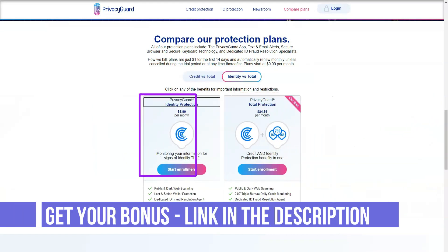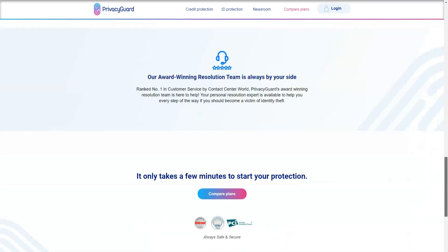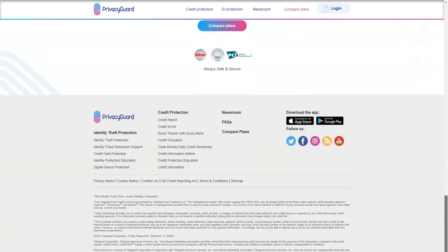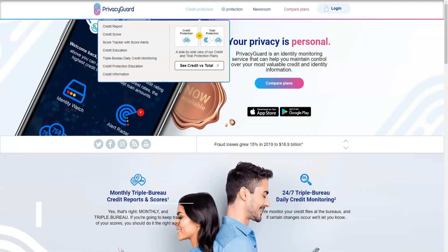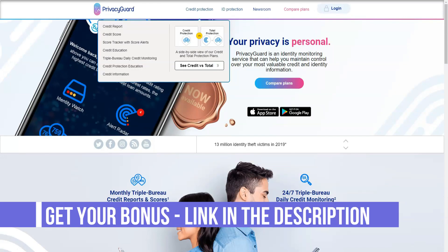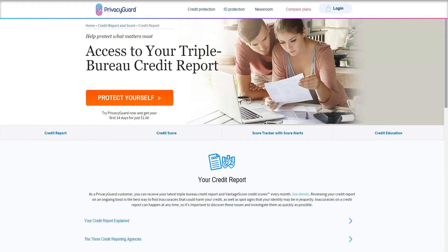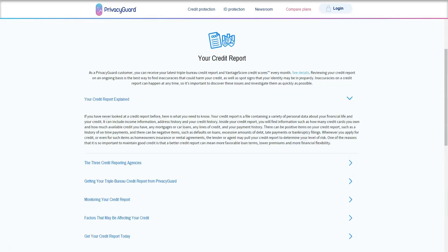When you know that a criminal has stolen your information and is impersonating you, that's one thing. If the application then explains the steps to actually solve the problem and what that means for your loan, the ability to purchase a new home, or even if you can open a bank account, you can continue to live and make financial decisions. Not every anti-identity theft app offers extensive and detailed consumer information, but Privacy Guard does it best.